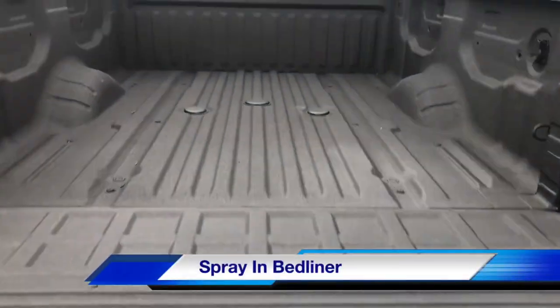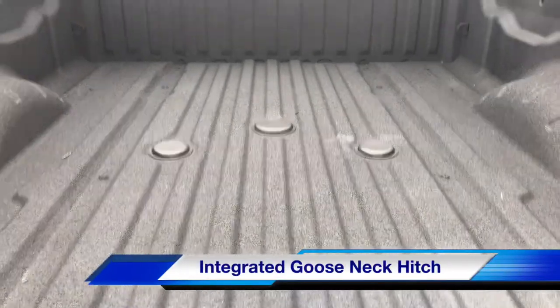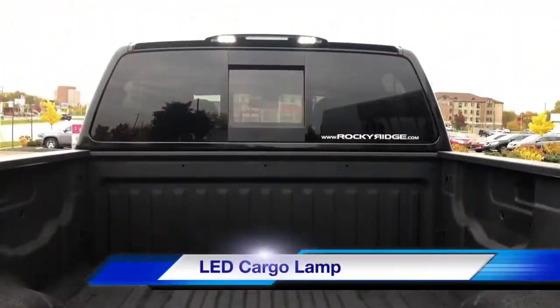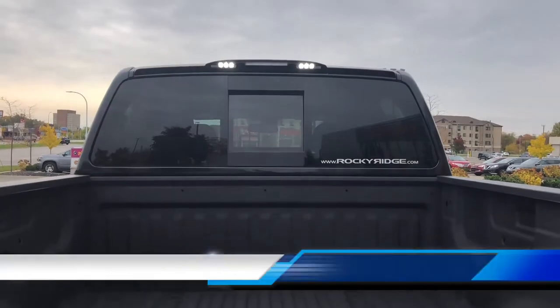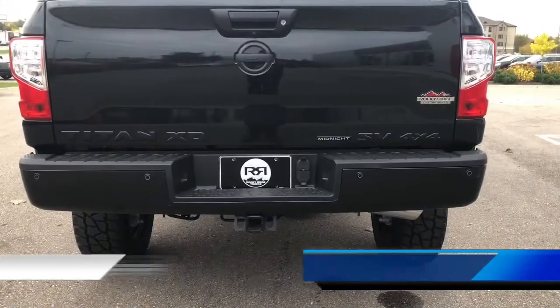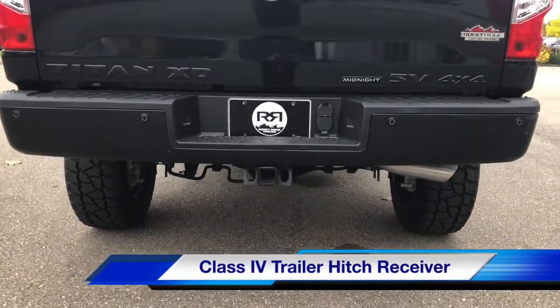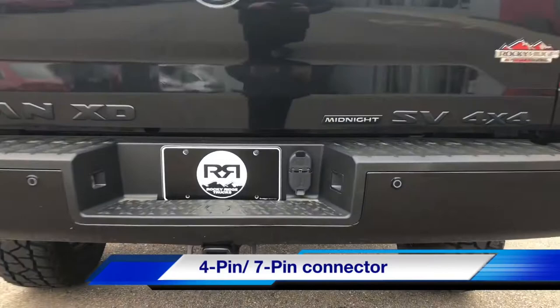Spray-in bed liner with the ability to add a gooseneck hitch. LED cargo lamps and the powered rear window. The back bumper has built-in rear sonars, a trailer hitch, as well as all your pin connectors.